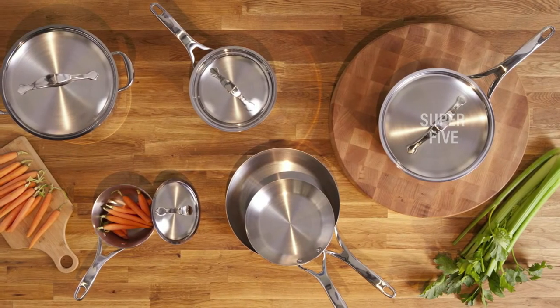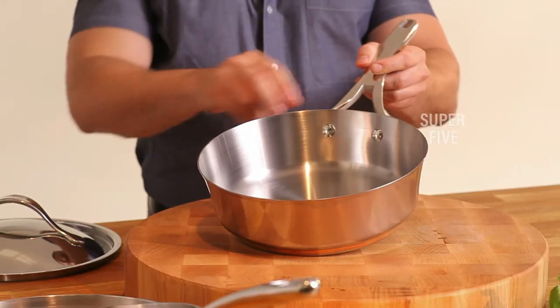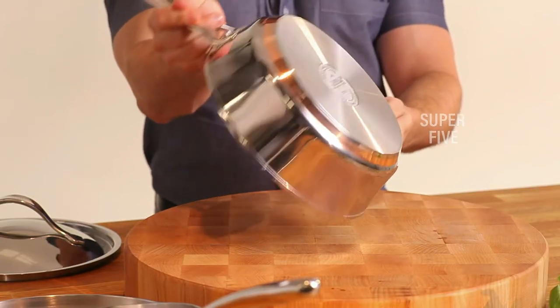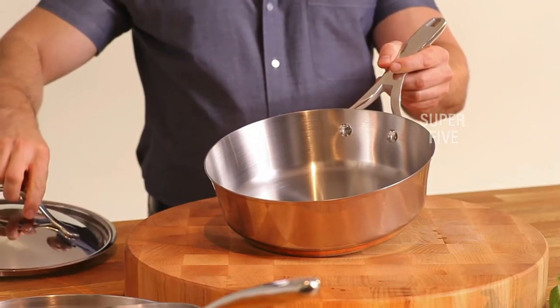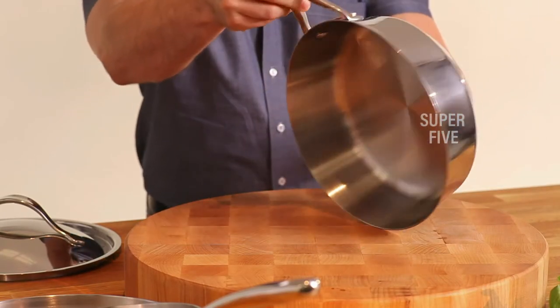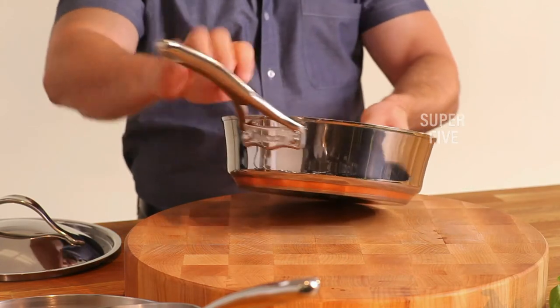The set includes a 1.25-quart saucepan with lid, a 2.5-quart saucepan with lid, a 6.5-quart stockpot with lid, an 8-inch French skillet, a 10.5-inch French skillet, and a 3-quart saute pan with lid. The base has a layer of copper enclosed in aluminum and covered with stainless steel, making it suitable for any cooktop, including induction.